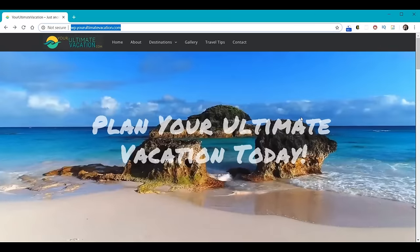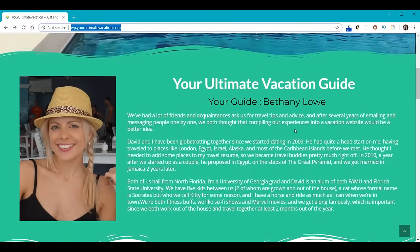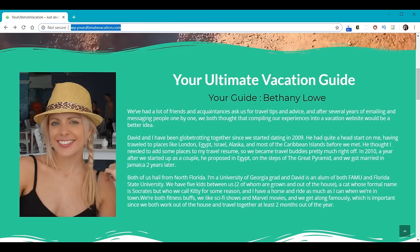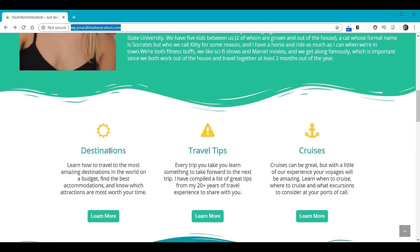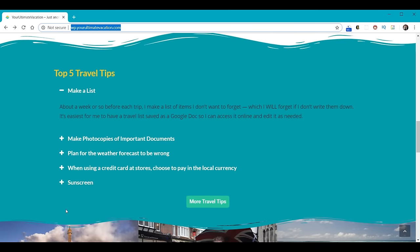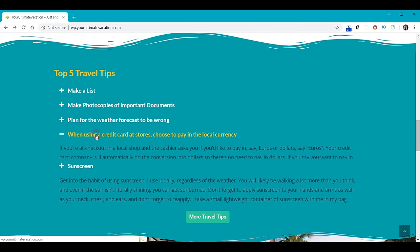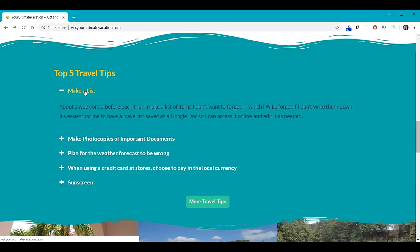As we scroll down, notice how the content animates in until it gets to its final destination. I'll show you how to do this animation yourself — it's actually very simple. We'll learn how to insert pictures into your website, how to add text and change the size and the color. We'll learn how to make these little wave dividers — there are lots of different dividers to choose from. We'll learn how to do call to action areas where the icon and button pop out, and we can control the colors, size, and everything about them.